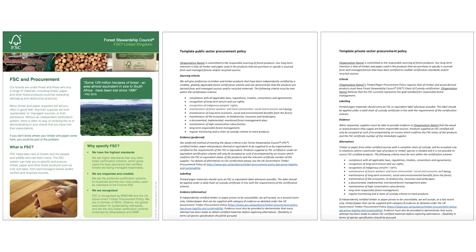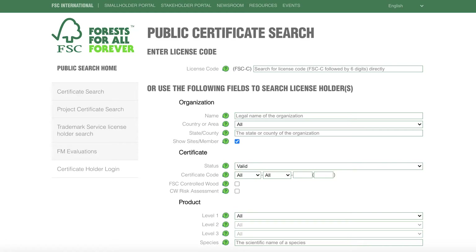To purchase FSC certified products or materials with an FSC claim, firstly you should source from an FSC certified supplier. To check whether your supplier is FSC certified and to find FSC certified suppliers, you can use the FSC Public Certificate Search database.